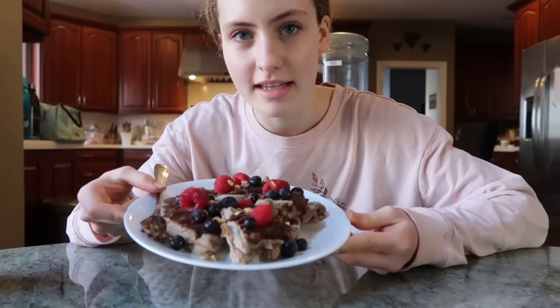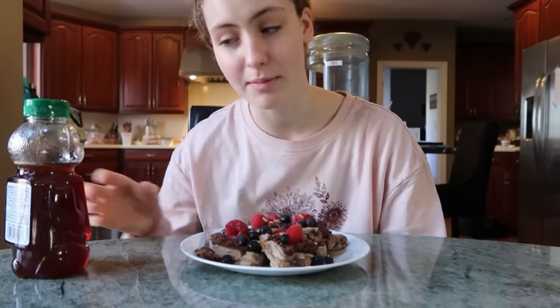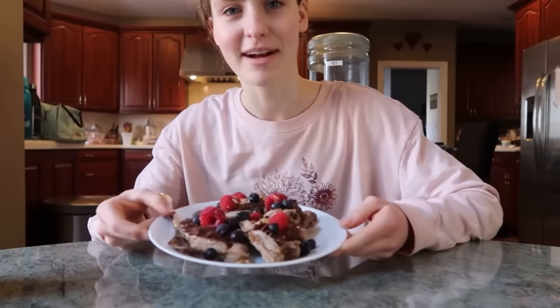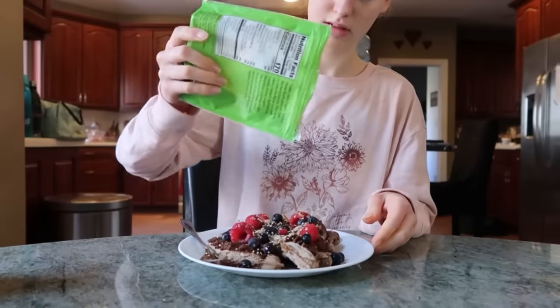So I just made this breakfast — just some leftover waffle and I put on some chickpea Nutella that I made yesterday for meal prep. I'm going to top it with some honey and some fruit on top. This is breakfast.